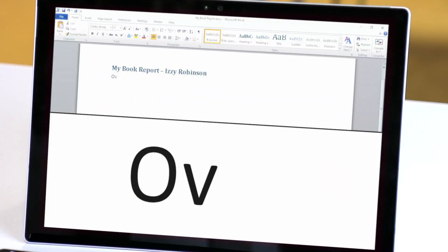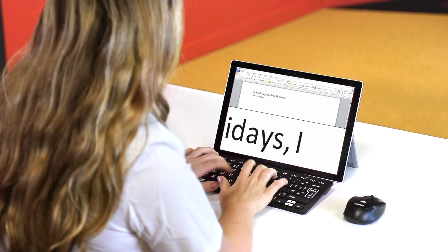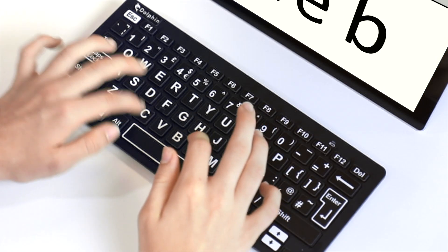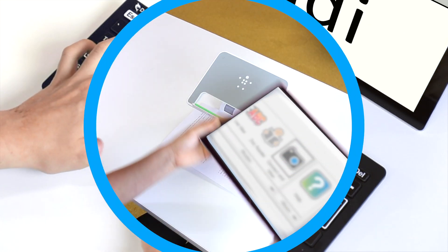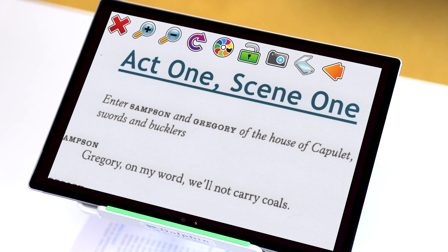Perfect for classwork and homework, Connect and Learn includes SuperNova's touchscreen magnification, a Windows Surface Pro tablet, a large print wireless keyboard and a foldable lightweight stand, easy to set up and to magnify classroom handouts.